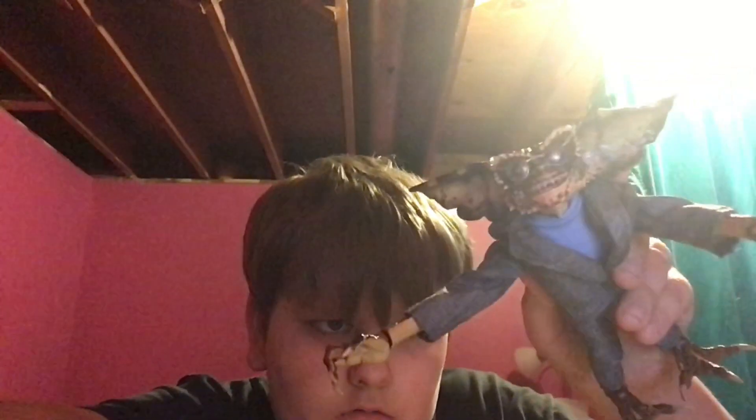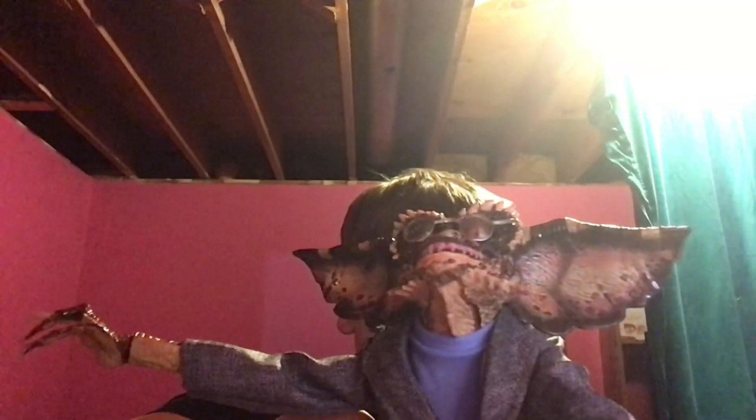Okay, so you have the Gremlin. He's got the blue coat and the glasses. You can turn his head up and down. You can move his hands and take them off. So we got the Gremlin. I'll put him right here so y'all can see him. And we have the little potion thing here.